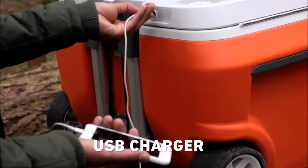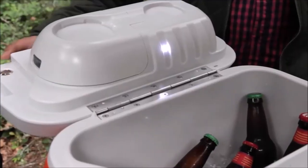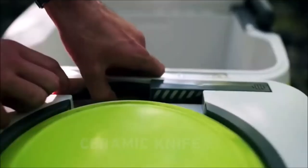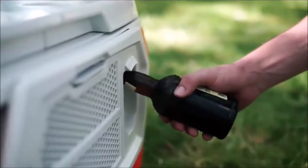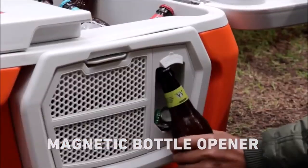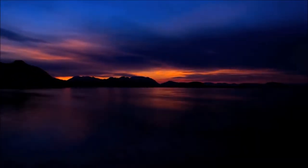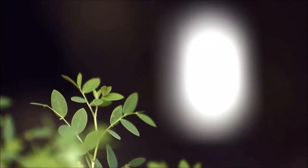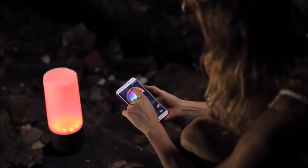We'll be right back. The lantern can be adjusted here, but it can also be controlled by a Bluetooth app on your phone.